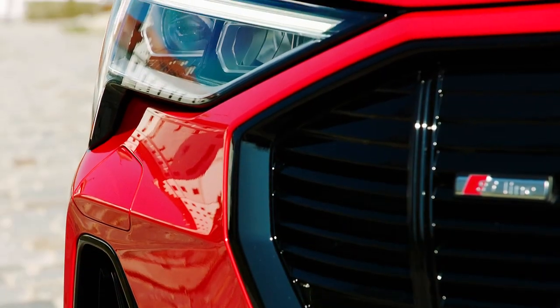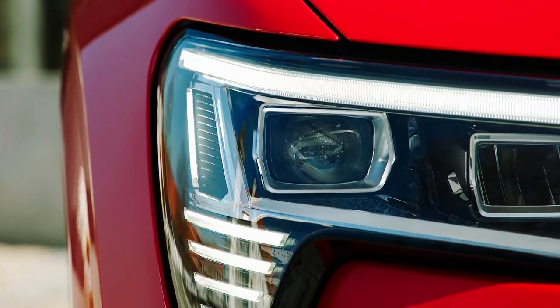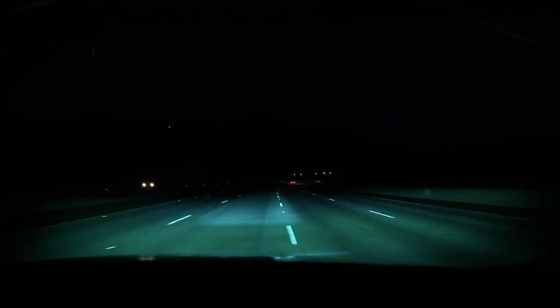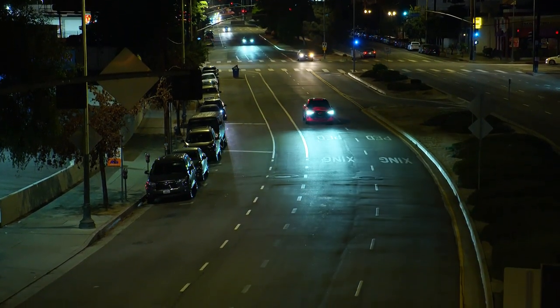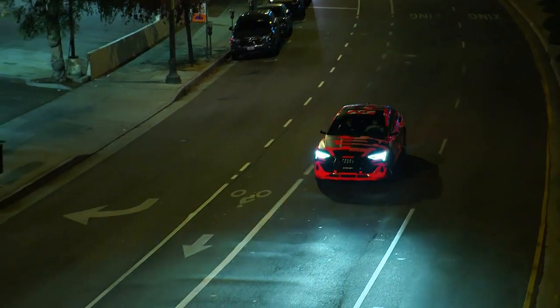and Audi has equipped the Sportback with a set of digital matrix headlights. The advantages of this seemingly over-the-top tech are actually very clever and safety-sensitive. Some of the benefits include keeping your high beam out of incoming drivers' sight and illuminating an individual motorway lane ahead of you, reducing glare to other road users. It also means that different lighting patterns can be illuminated when the car is unlocked.